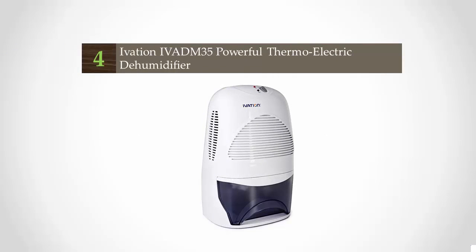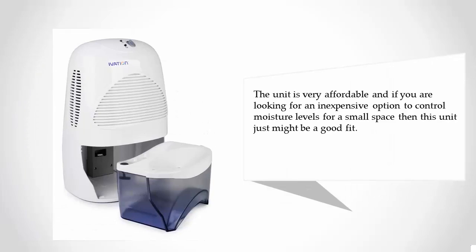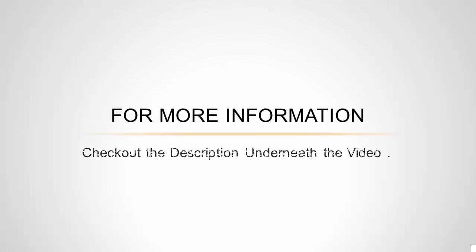At number four, the IVA DM35 tips the scales at just over 6.5 pounds, making it one of the lightest portable dehumidifiers on the market that is still capable of removing up to 20 ounces of moisture from the air per day. The ultra-quiet operation due to its Peltier technology design makes it suitable for most any environment without causing a disturbance. The unit is very affordable, and if you are looking for an inexpensive option to control moisture levels for a small space, this unit just might be a good fit.